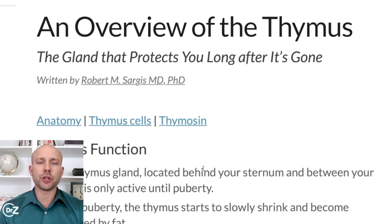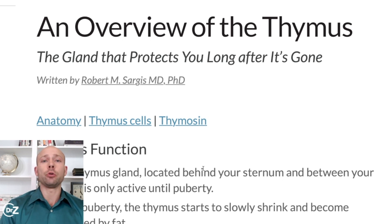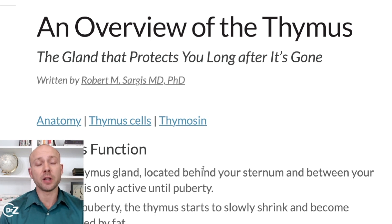There's a way to improve your immune system function that nobody ever really talks about, and that is by improving the health of your thymus. You've probably never heard of that, but it is something that is very important for your overall immune response. We're going to dive into the details of this and how you can improve thymus function today.